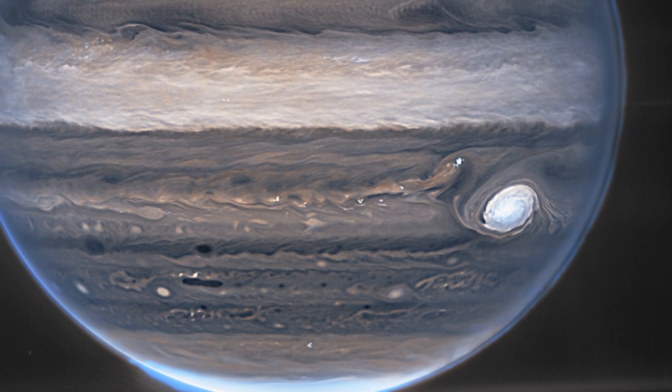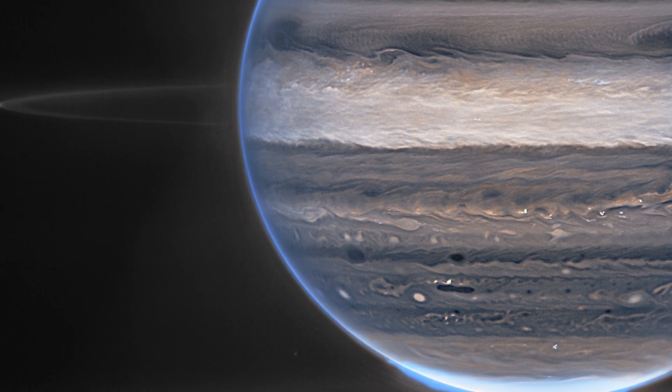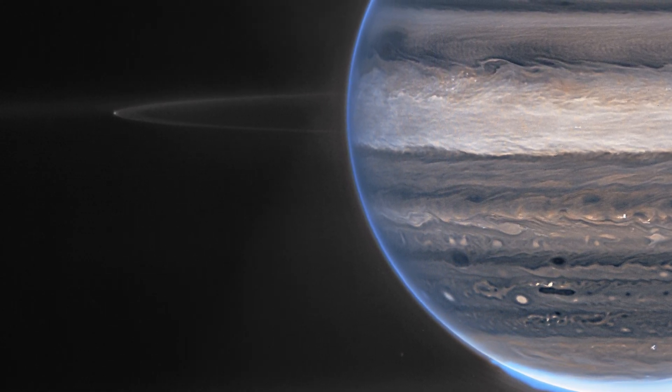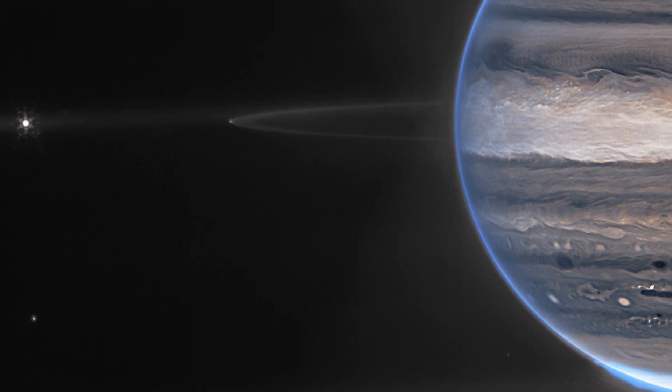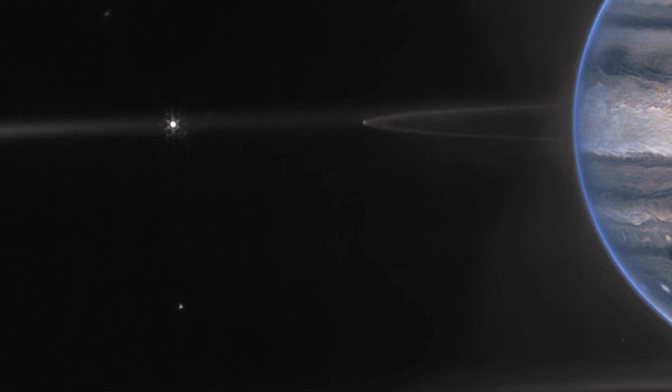Webb views Jupiter with its thin rings, which are a million times fainter than the planet, and two tiny moons called Amalthea and Adrastea in a wide-field image. The fuzzy specks in the lower background are most likely galaxies photobombing this picture of Jupiter.